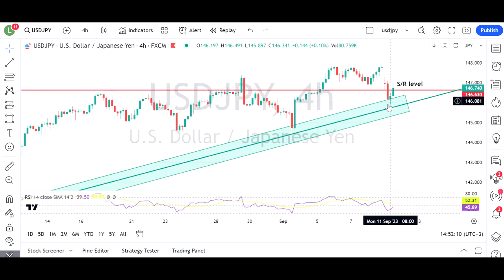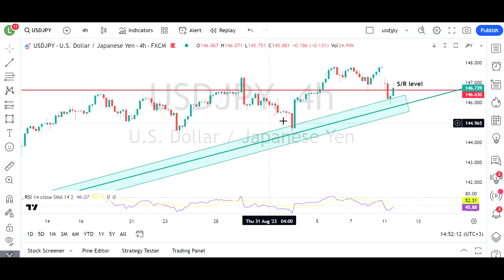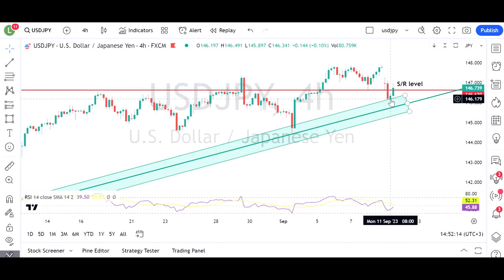We have seen it bounce back a bit — it did find support on this trend line. So the question is whether it can hold around 146.63, which is a major level where there's been support and resistance in the past. It's interesting to see if it retraces the gap as well, which quite often happens over weekend gaps. Certainly 146.63 and this trend line support are the key levels to watch.